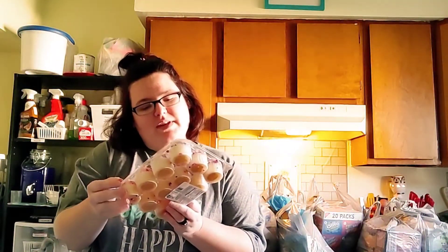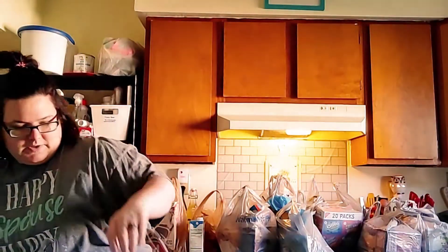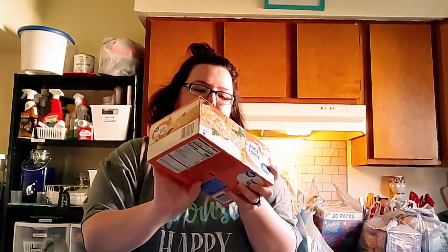From Walmart I got vanilla cupcakes — they're pink and purple. And then I got Great Value five cheese Texas toast — these are only like a dollar or two, and the cheesy ones are really really good.